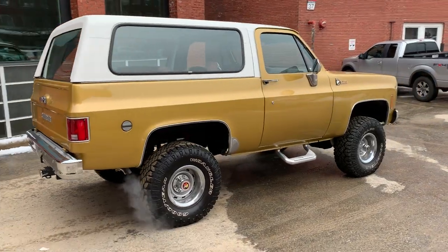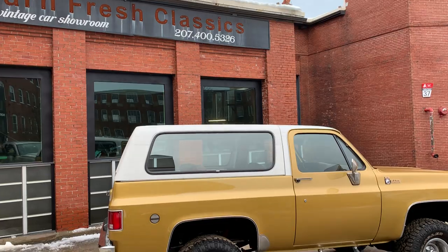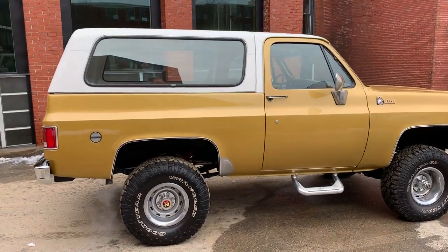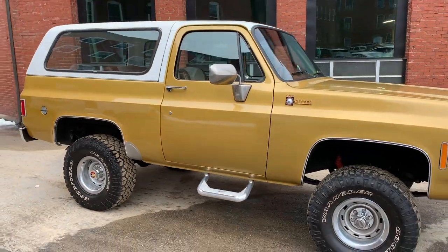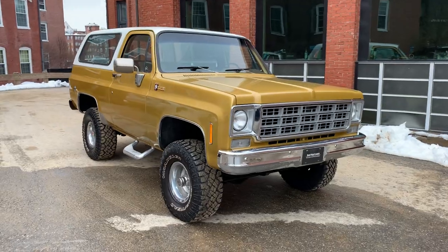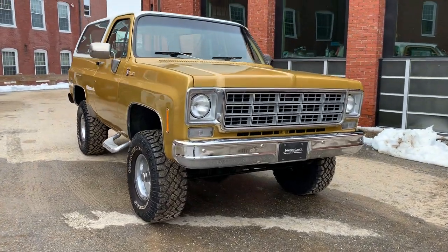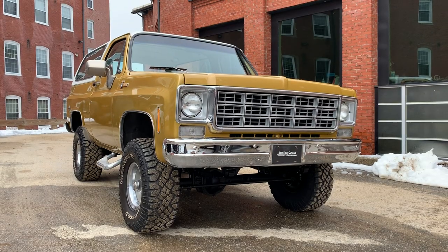Again, if you've got any questions, concerns, or you want more pictures and video, give me a call: 207-400-5326. My name is Matthew — I'll get you whatever you need. '76 K5 Blazer, 350 automatic, four-wheel drive works great, AC blows nice and cold. It's ready to go right to your door. Don't miss out on this one, guys. Take care.